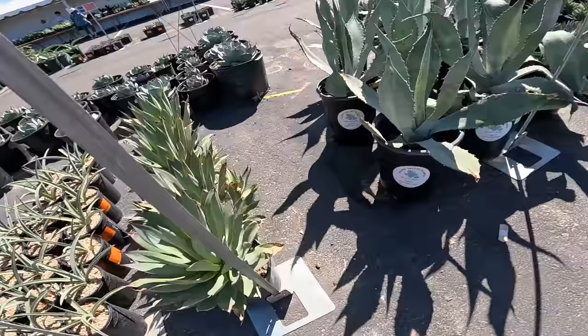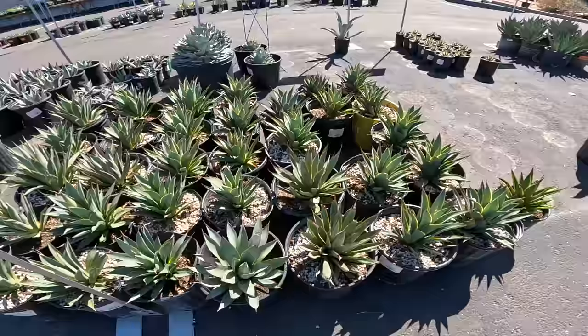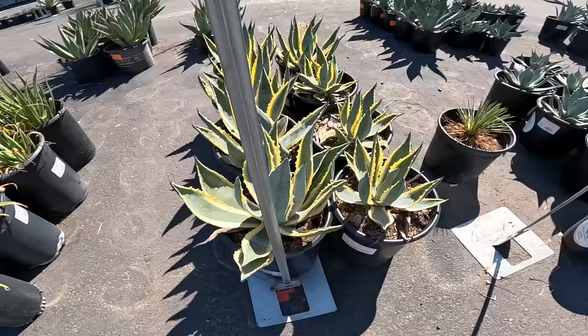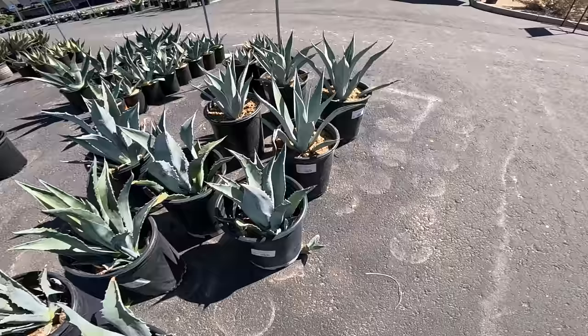Some big boys here — Durangensis Blue Emperor, $40. Super pretty. I'm surprised my camera's not overheating. More Blue Glow. Blue Flame. Our classic Americana variegata — $45 for a five-gallon. This is Applanata, $35. This is probably standard Americana — nice and blue, takes the sun really great out here in Arizona, $35.